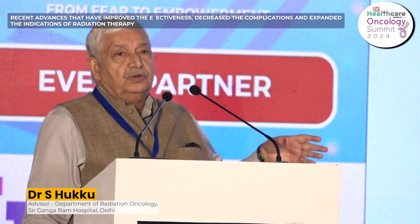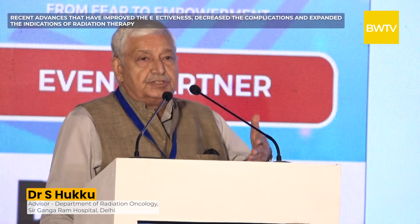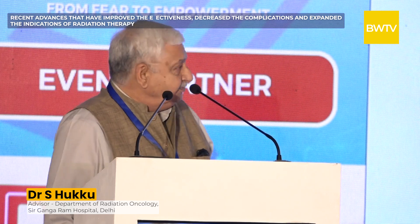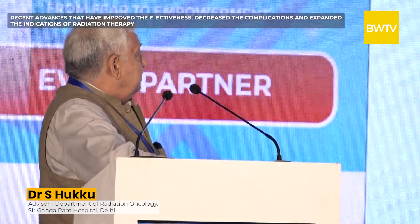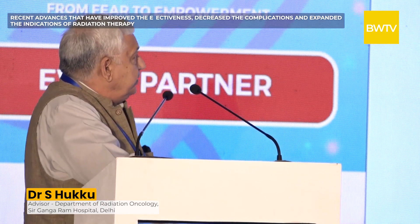In the next 15 minutes I will take you on the journey from the late 1970s when I was a student at PGI Chandigarh to now, and give you a glimpse of what is going to happen in the next 10 years. Radiotherapy is a type of cancer treatment and a part of the multidisciplinary treatment of cancer these days.